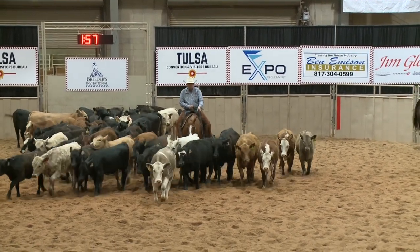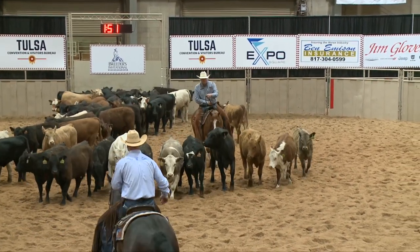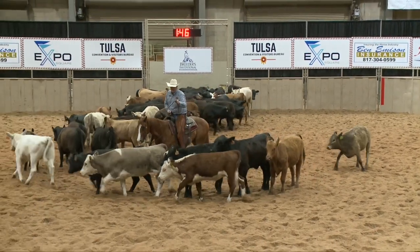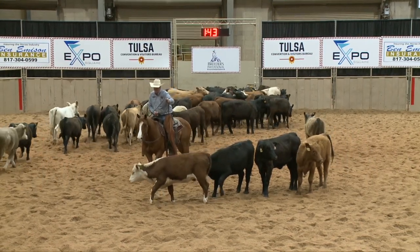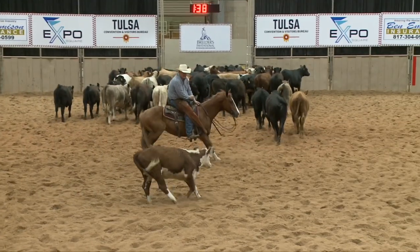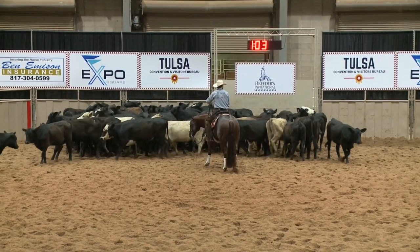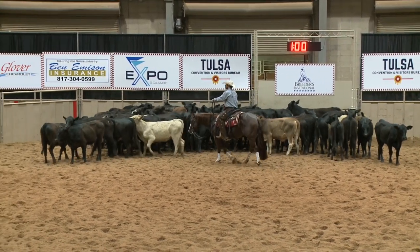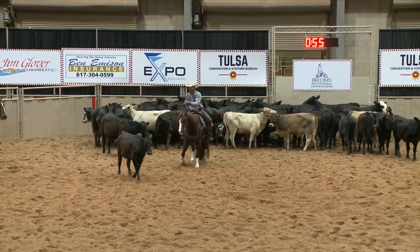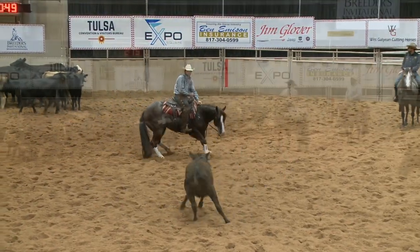This rider is moving slow and steady, continuing to come forward up into those cows. This rider does not enter the body of the herd, but he remains quiet and smooth and continues to drive the cow forward, then puts his hand down. Check plus cut.